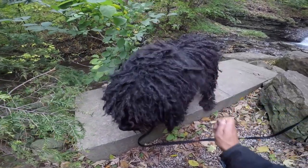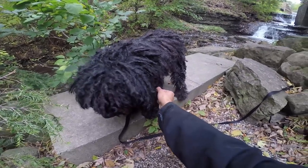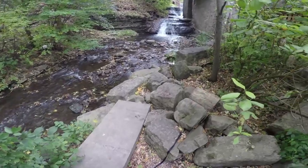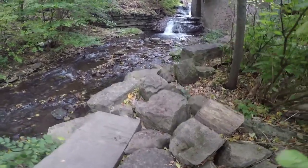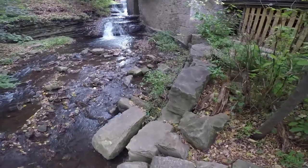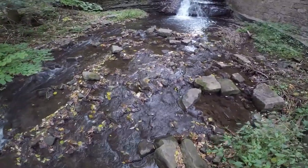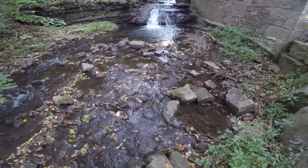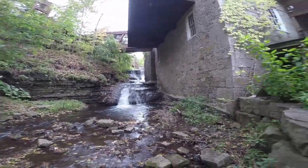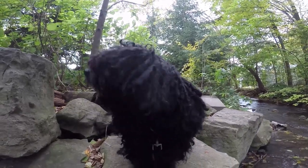He's got a couple burrs on him today — not good. He's like velcro, man. Ziggy is called the velcro dog.